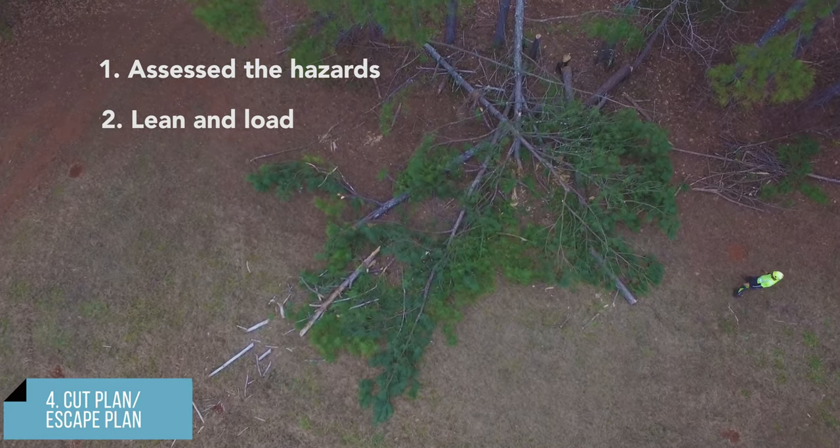The final step, step five, is to implement the cuts and escape plan and then repeat the five steps again. With every cut, the tension and compression in the wood can change, the lean and load can change, the drop zone may shift, equipment needs may change, and another cut plan and escape route may be needed. Storm damaged tree removal is extremely dangerous. When it is unclear how to proceed, leave the site in a safe condition and get help. Never tackle a job that exceeds your skill, knowledge, or equipment. Cut smart, cut safe.